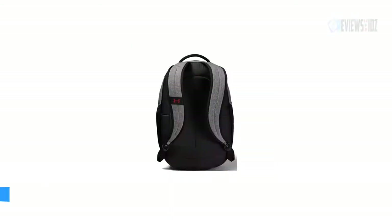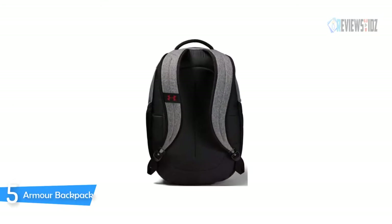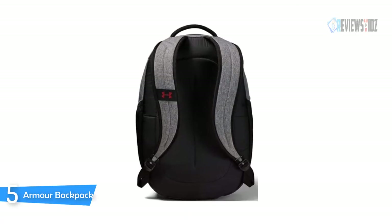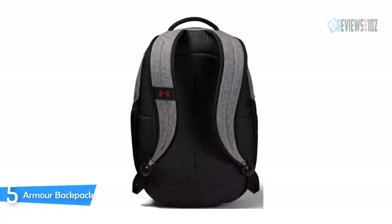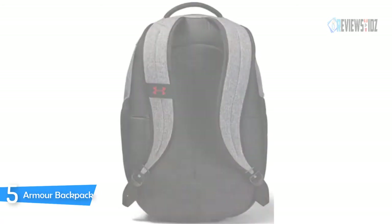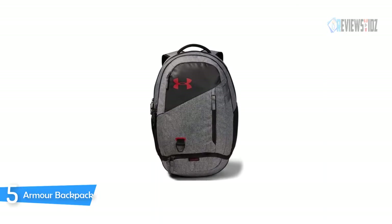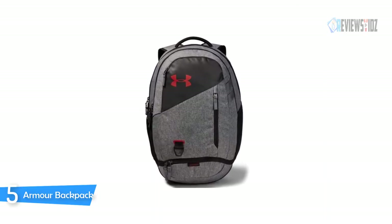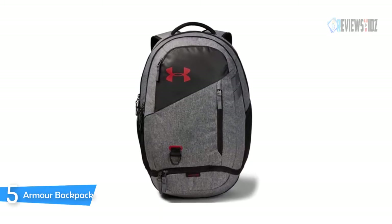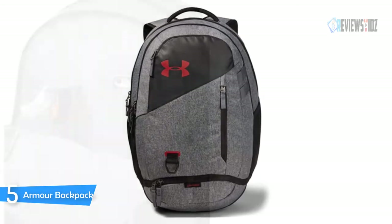Number five: the Armor Backpack. The Armor Backpack uses UA Storm technology, which delivers an element-battling, highly water-resistant finish to keep your stuff dry. It has a tough abrasion-resistant bottom panel and adjustable HeatGear shoulder straps for extra comfort and support. It features a large gusseted front laundry/shoe pocket placed at the bottom of the bag, a water-repellent front valuables pocket to keep your stuff safe and organized, and two side water bottle pockets.